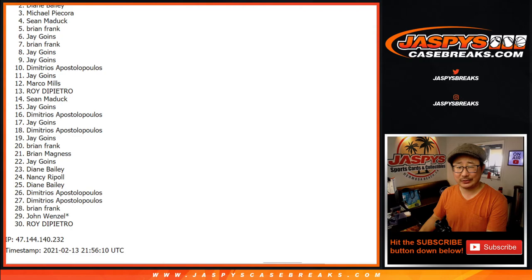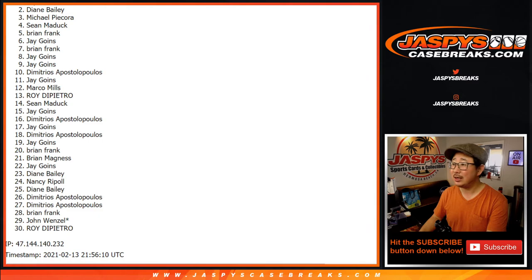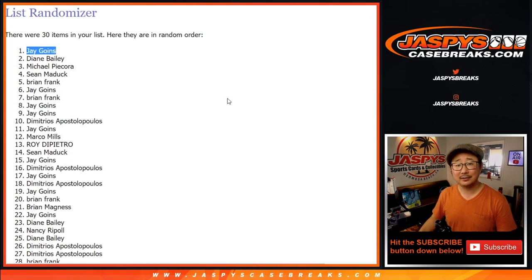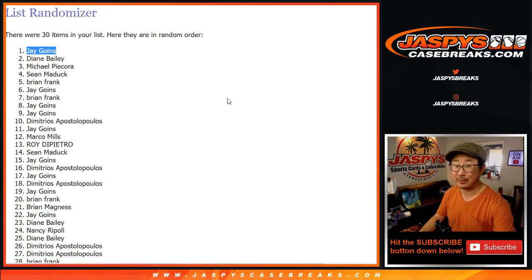Congrats to — sorry to Diane right in that second spot — congrats to Jay Goins! Congrats to you, a $3,500 spot for a fraction of the price. Thanks for getting into this filler. We really appreciate it. I'm Joe, I'll see you next time for that Flawless break. Bye-bye.